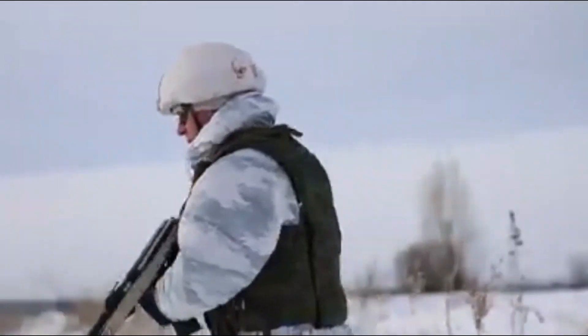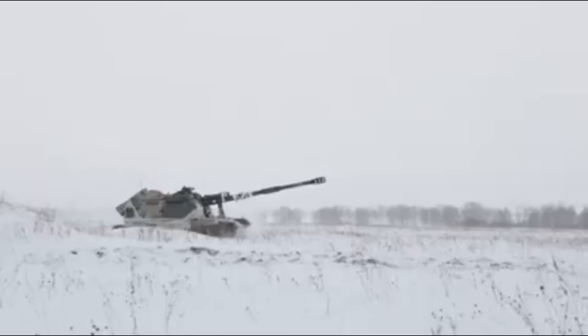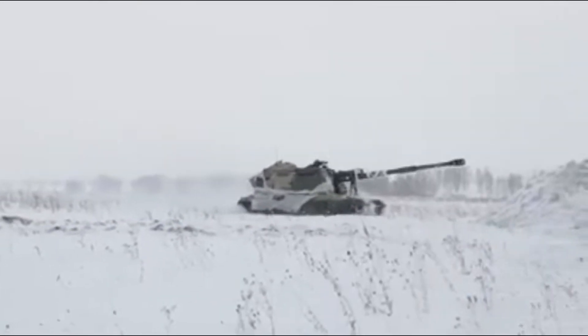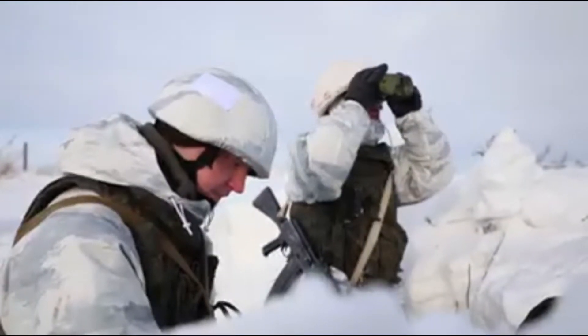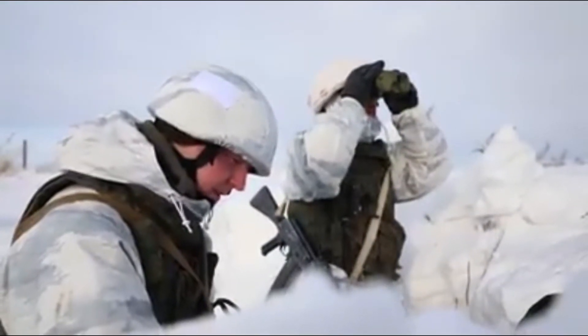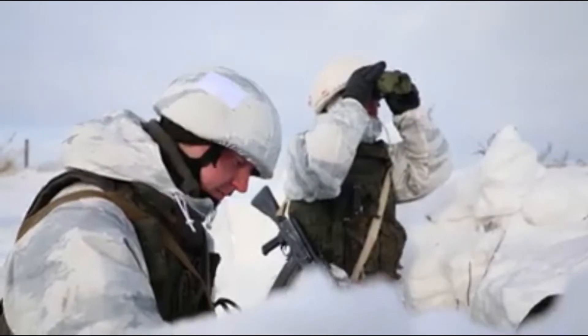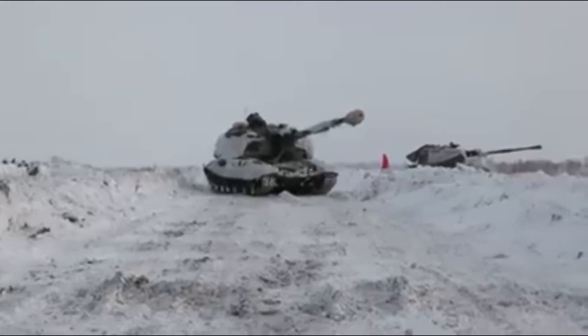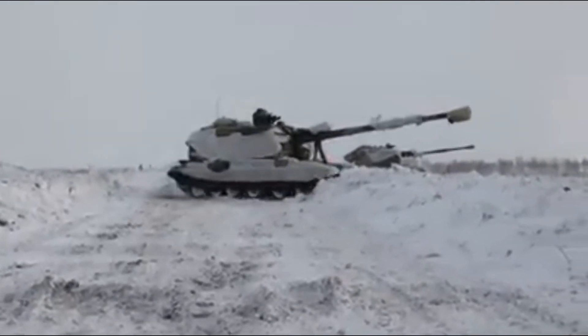The Crab turret is mounted at the rear of the tracked chassis. The turret traverses through a full continuous 360 degrees and weapon elevation ranges from minus 3.5 degrees to plus 70 degrees. Elevation and traverse drives are both electric and operate at a rate of 10 degrees per second.